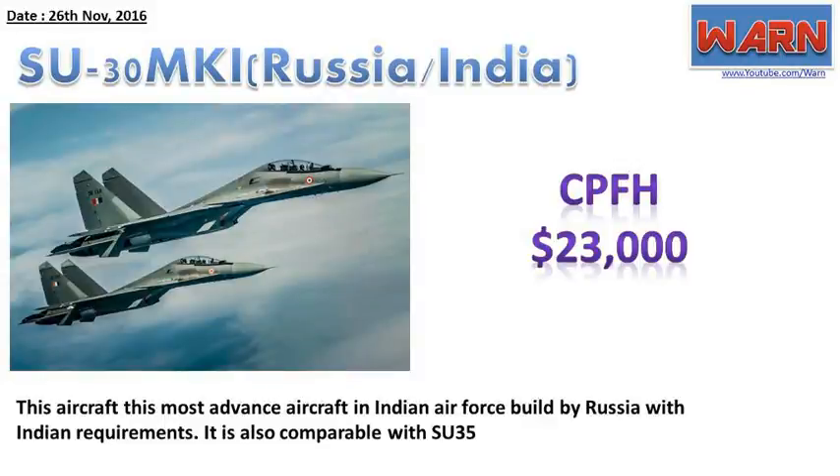Su-30 MKI, Russia/India. CPFH: $23,000. This aircraft is the most advanced aircraft in the Indian Air Force, built by Russia with Indian requirements. It is also comparable with the Su-35.